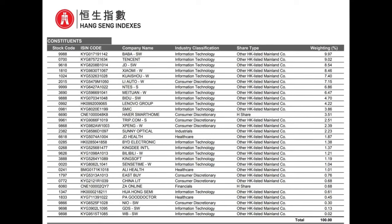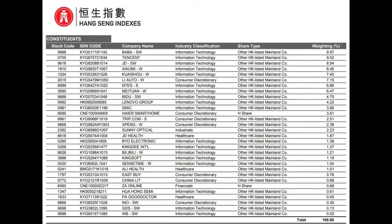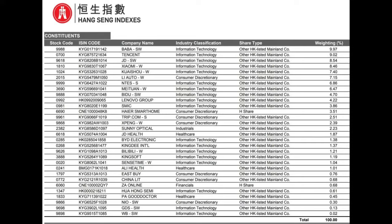We can see that across the board, a lot of Hong Kong shares are actually heading up. And this was actually led by a huge move, a huge rally in the Chinese market.